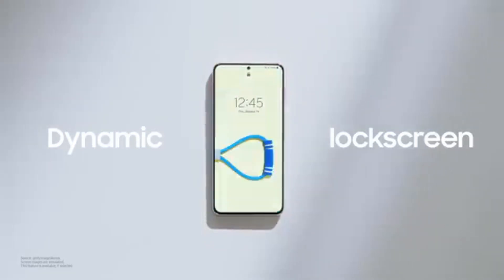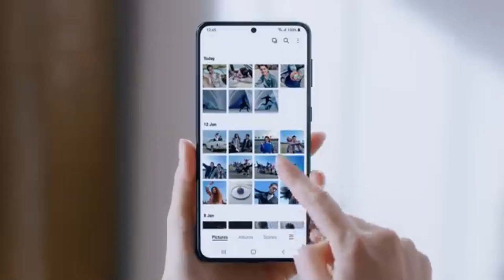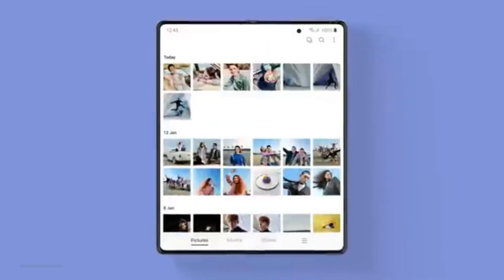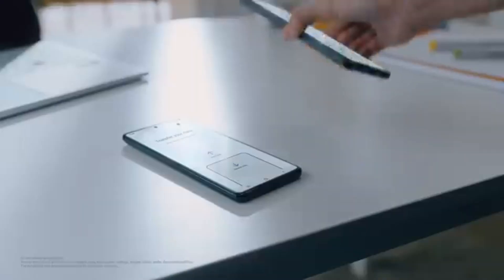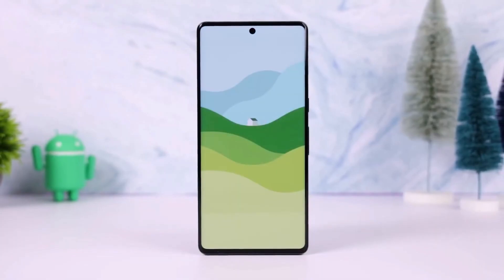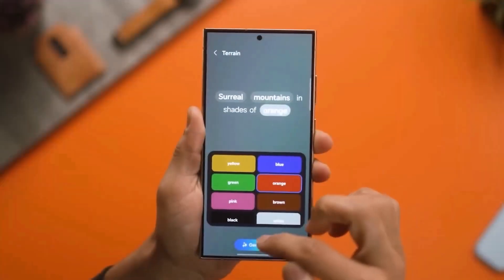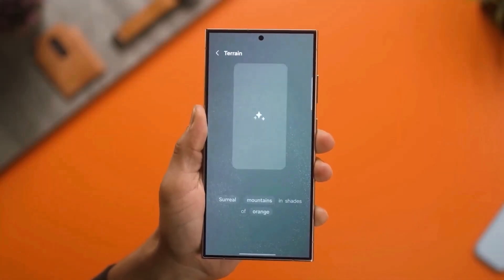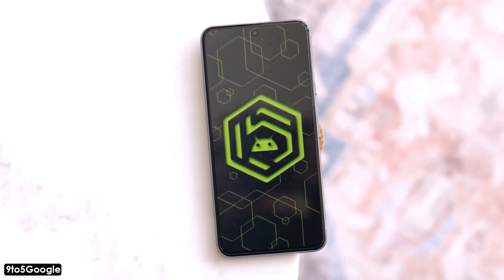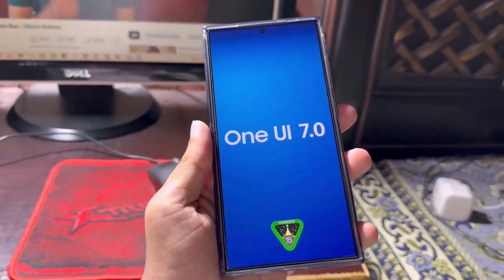Samsung is not stopping with just a few phones. They have plans to update more than 50 Galaxy phones and tablets with One UI 7.0. This extensive list ensures that many Samsung users will get to enjoy the latest features and improvements brought by Android 15. Google recently rolled out Android 15 Beta 3 and declared it stable. This stability is crucial as it means One UI 7, which is based on Android 15, is nearing its public release for all compatible Galaxy smartphones and tablets.